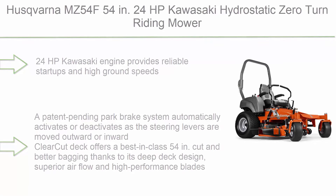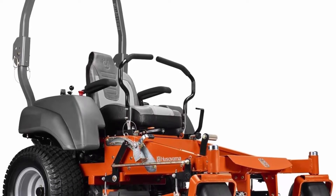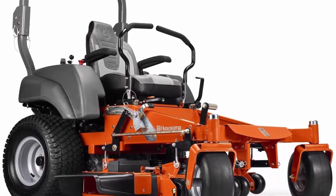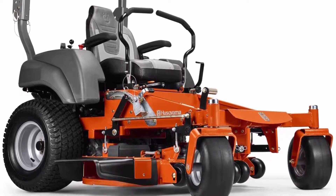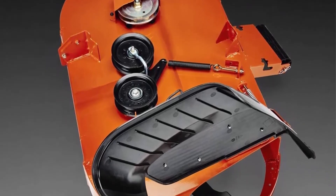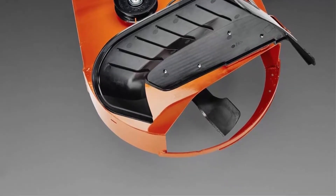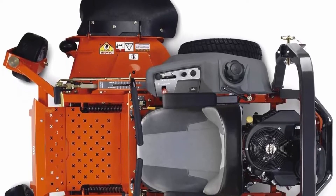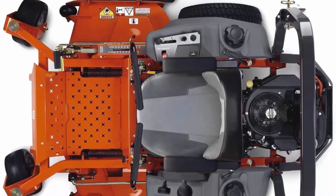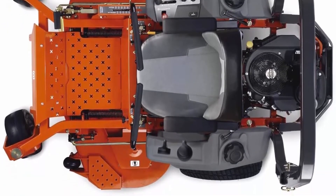Number 8: The Husqvarna MZ 54, 54-inch, 24 HP Kawasaki hydrostatic zero turn riding mower. The 24 HP Kawasaki engine provides reliable startups and high ground speeds. A patent-pending park brake system automatically activates or deactivates as steering levers move outward or inward. The Clear-Cut deck offers a best-in-class 54-inch cut with superior airflow and high-performance blades. Clippings can be discharged, mulched, or bagged with a nine-bushel triple bag system. The high-back seat with armrests, foam-padded hand grips, and vibration dampeners make mowing comfortable for hours.